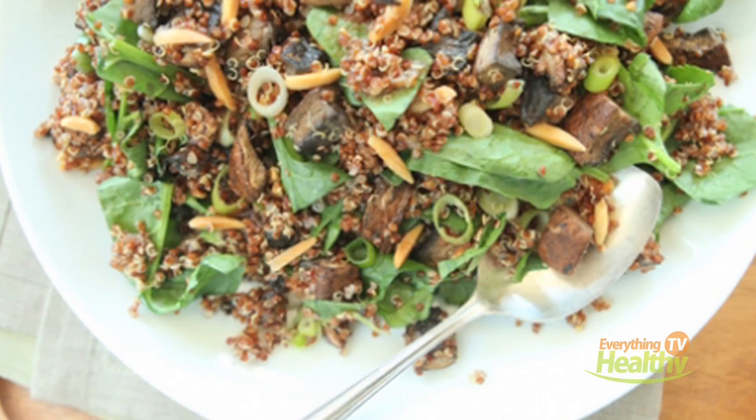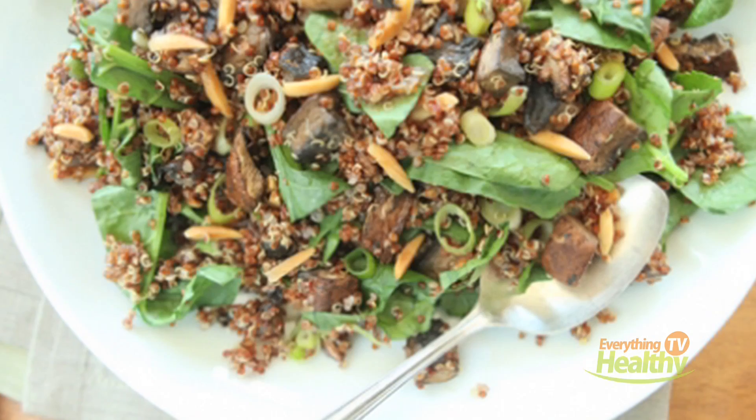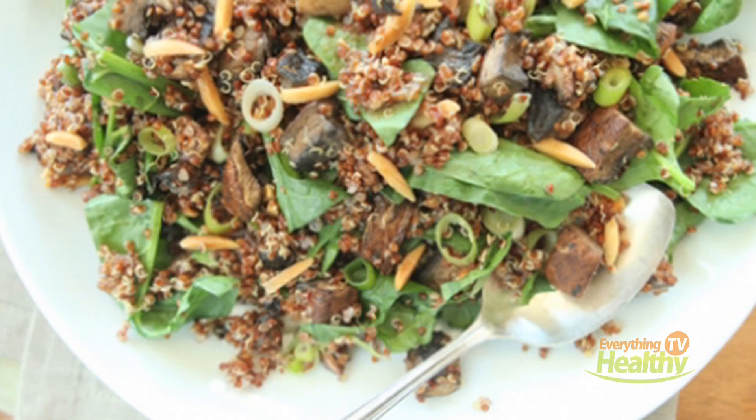So tell us about this quinoa recipe. I saw a picture come through, and you guys at home can see it now. It is delicious and it's really fun. So it's quinoa, and you get spinach in there and delicious mushrooms.